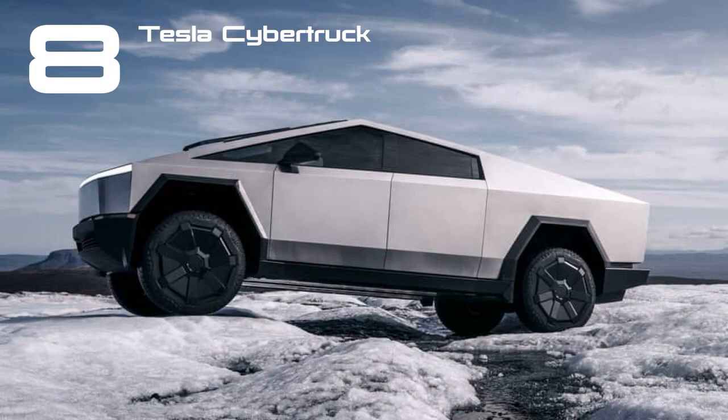It's finally arrived, and we've driven it. The Tesla Cybertruck has inexplicable magnetism, causing dumbstruck disbelief and breathless euphoria wherever it goes.